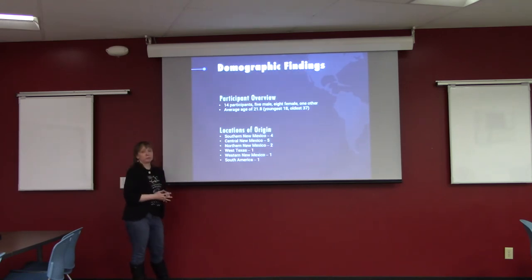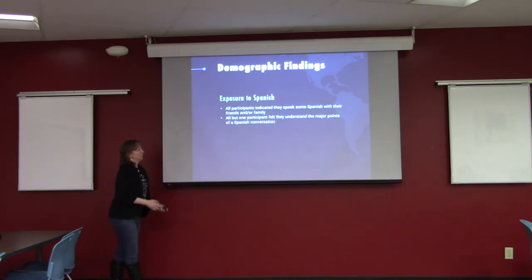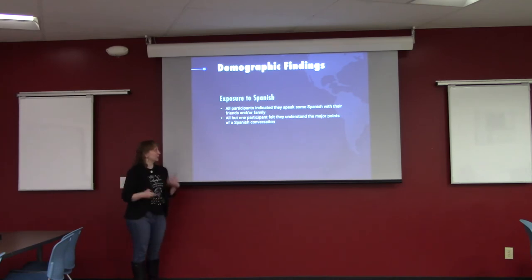Demographically, we had 14 participants — a pretty even mix of male and female, with an average age of 21.8, about what you'd expect for a college population. We had people from all over the state, plus one from West Texas and one from South America, which brought in a useful outside perspective. Regarding exposure to Spanish, everybody said they spoke Spanish with friends or family, and all but one participant felt they really understood the points of the conversation, showing a high confidence level going in.